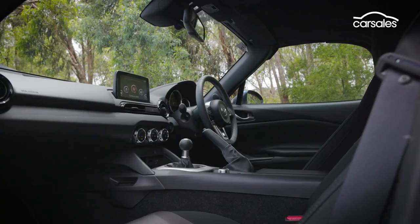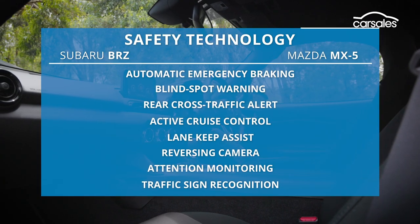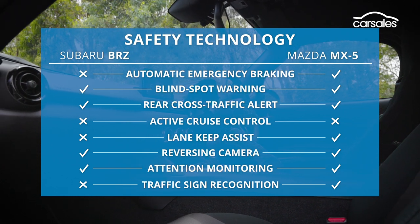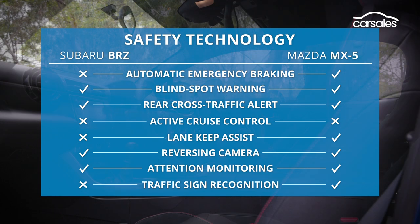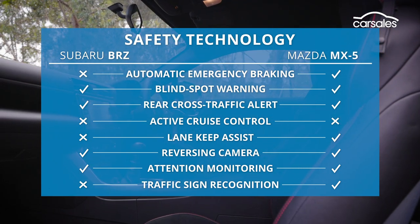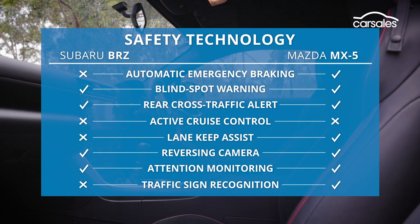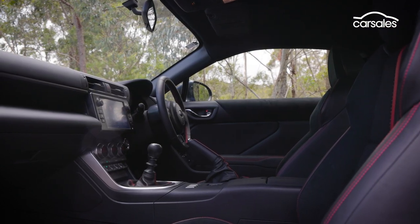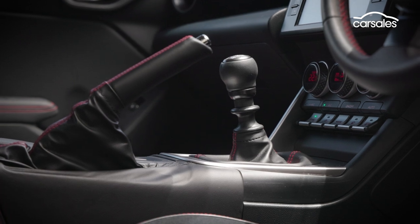When it comes to safety, the Mazda is well catered for, including all the basics as well as traffic sign recognition and auto emergency braking in both forward and reverse. However, the BRZ manual, like the WRX manual, misses out on virtually all of Subaru's EyeSight active safety equipment — most importantly, auto emergency braking. Only automatic buyers receive these features.